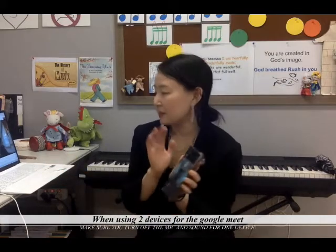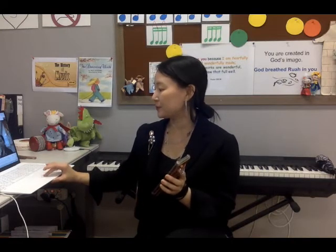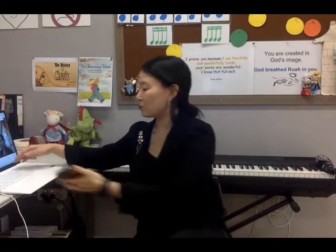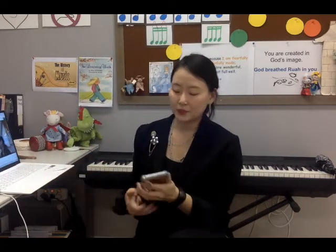So I'm in my Google Meet, and I have two devices, and this is what happens. When I do not have the sound off, this is what happens — ah. See the echo sound?